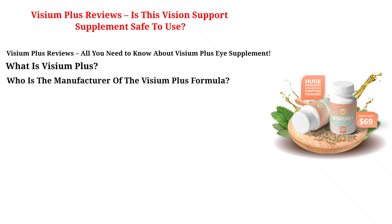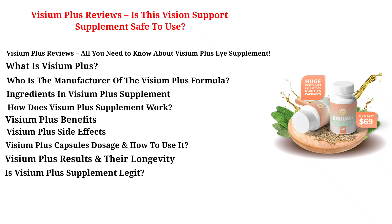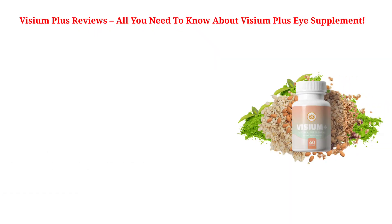In this review I'll cover: What is Visium Plus? Who is the manufacturer of the Visium Plus formula? Ingredients in Visium Plus Supplement. How does Visium Plus Supplement work? Visium Plus Benefits. Visium Plus Side Effects. Visium Plus Capsules Dosage and How to Use It. Visium Plus Results and Their Longevity. Is Visium Plus Supplement Legit? Visium Plus Customer Reviews and Complaints. Visium Plus Pricing and Availability. Final Verdict on Visium Plus Reviews — is this eye supplement right for you?